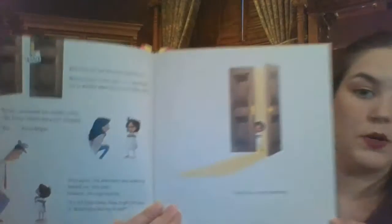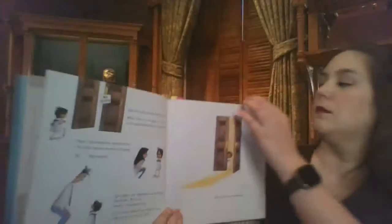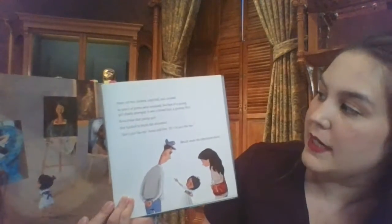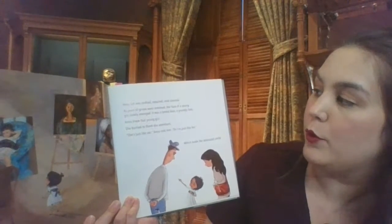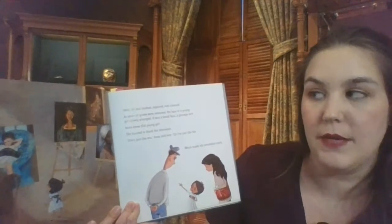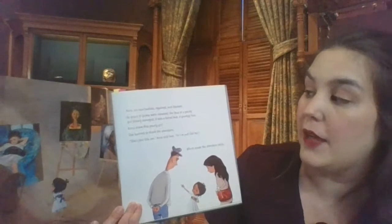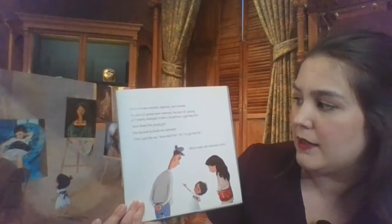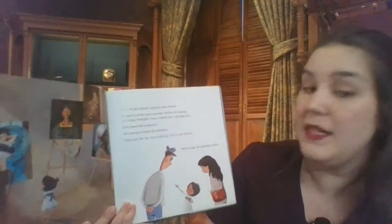It was like a secret workshop. Here, art was studied, repaired, and cleaned. As years of grime were removed, the face of a young girl slowly emerged. It was a bored face, a grumpy face. And Anna knew that girl. She hurried to thank the attendant. 'She's just like me,' Anna told him. 'Or I'm just like her.' Which made the attendant smile.